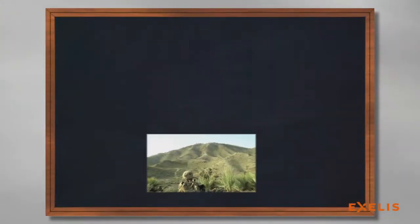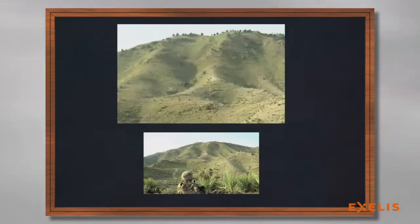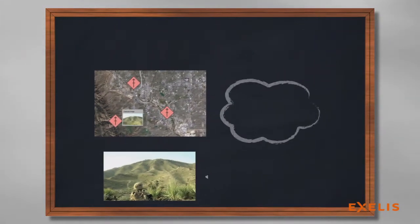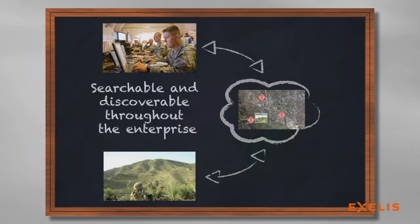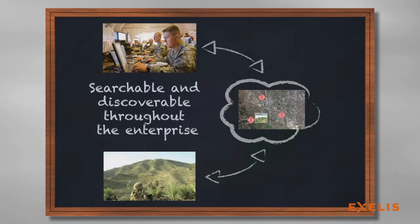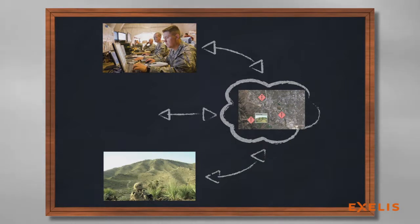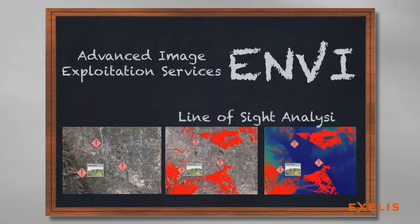A forward deployed soldier detects a target of interest and captures it using a mobile device. The image is tagged with standard symbology and is then synchronized so that the GeoTagged content is now searchable and discoverable throughout the enterprise. Additional intelligence can be provided to aid in decision-making with on-demand image analytics through the NV services engine, a cloud-based deployment of the NV platform that provides advanced image exploitation services.